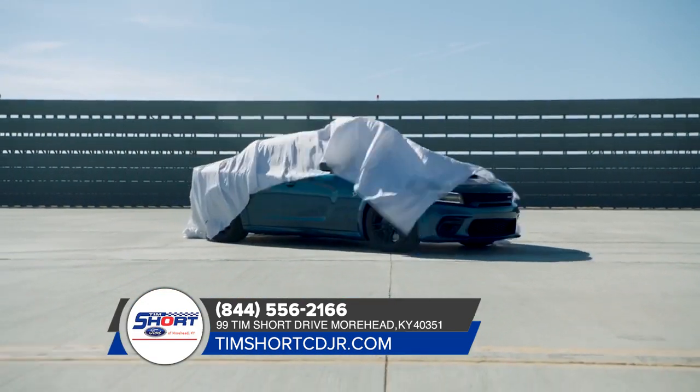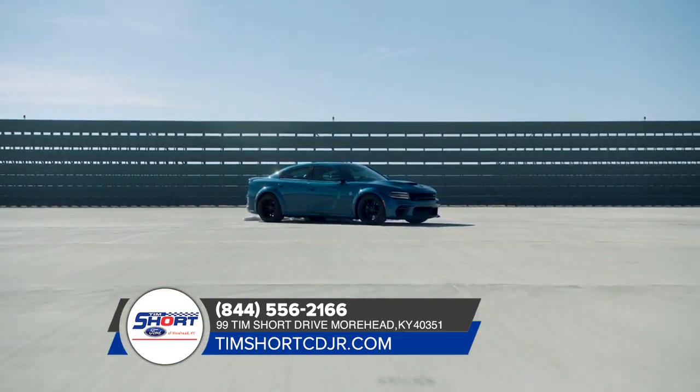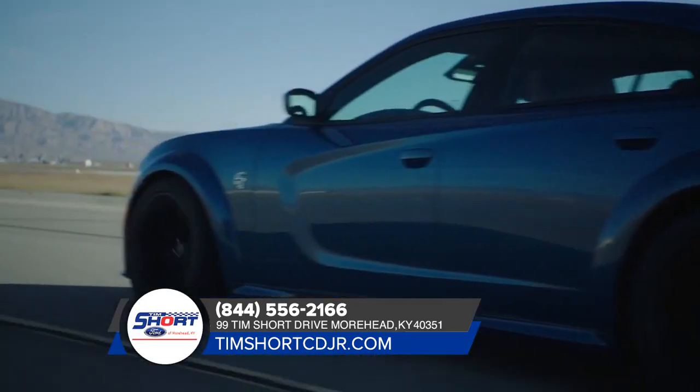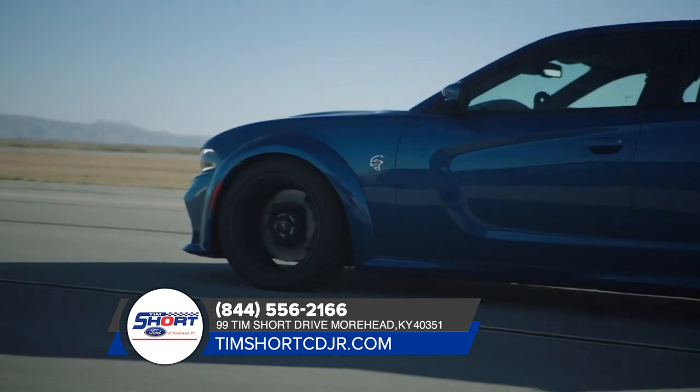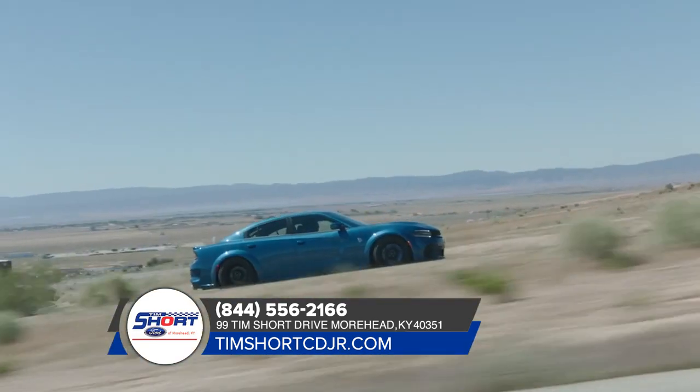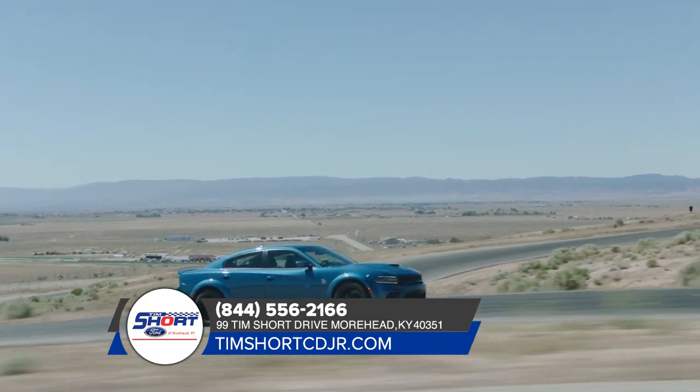Dodge has a legacy of performance, and the Dodge Charger continues that lineage. From heart-pounding power to unexpected efficiency, it makes for one unforgettable ride. The low lean profile and scalloped body side exudes an amped-up attitude with a choice of 14 different available wheel designs.